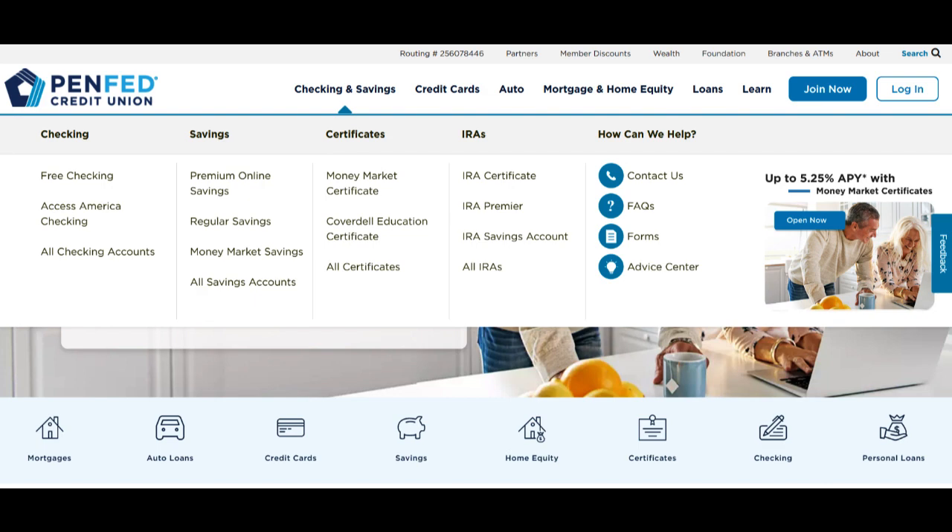However, it's prudent to consider some potential drawbacks. While the rewards program offers cash back, it may not be as robust or versatile as those provided by certain other credit cards, particularly premium ones. Individuals who prioritize substantial rewards, bonus categories, or travel perks may find more lucrative alternatives in the credit card market.